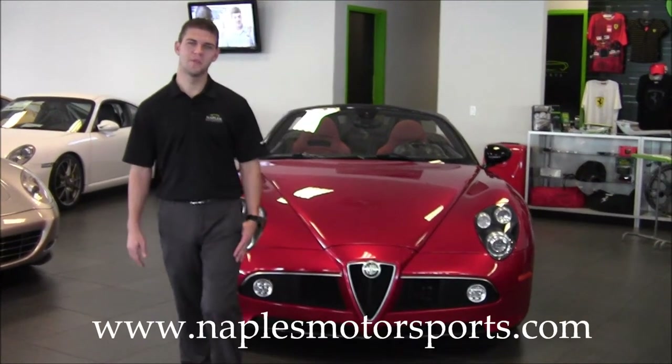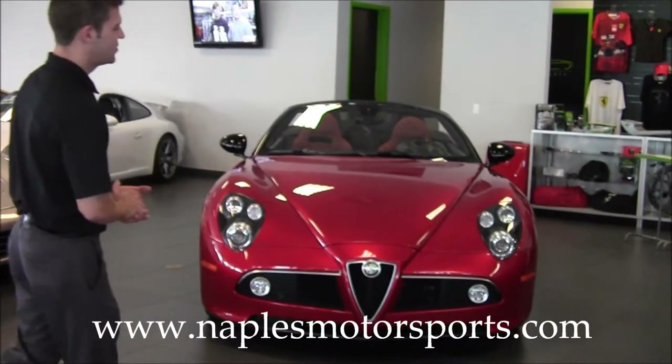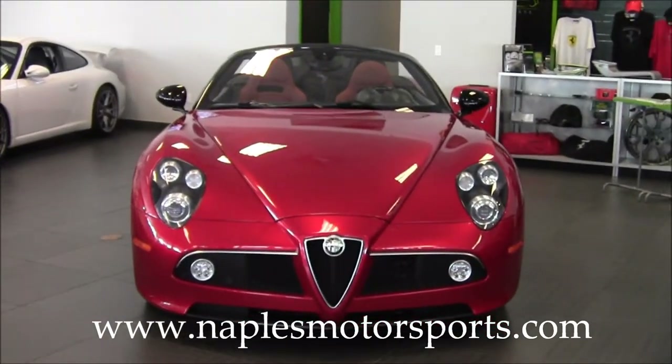Hi, I'd like to welcome you back to Naples Motorsports. I'm Chris Pruitt. Today we're looking at a 2009 Alfa Romeo 8C Spyder.